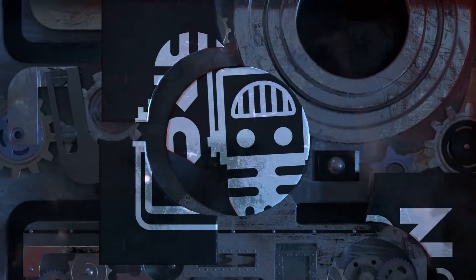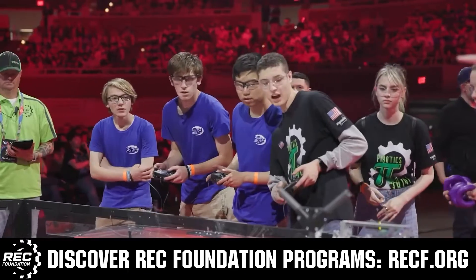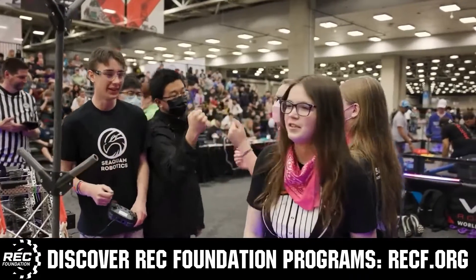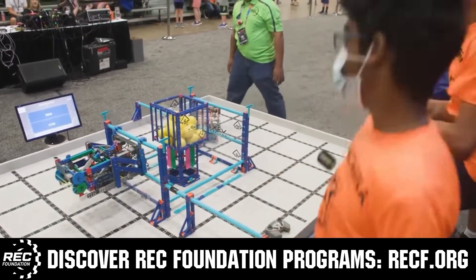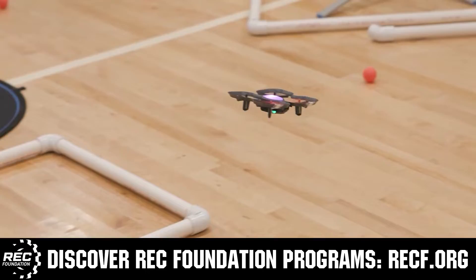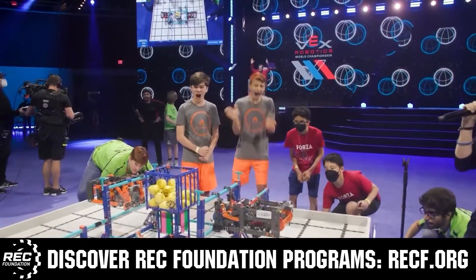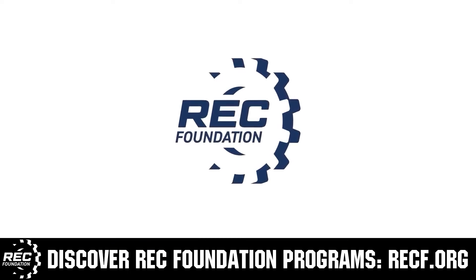This video is brought to you by viewers like you and in partnership with the following. The Robotics Education and Competition Foundation provides fantastic programs for students from elementary school all the way through college, including VEX, Aerial Drone Competition, Online Challenges, JROTC, Girl Powered, Scholarships, Certifications and so much more. Visit RECF.org and get connected.